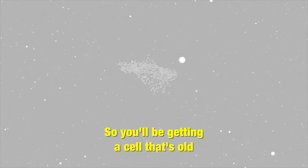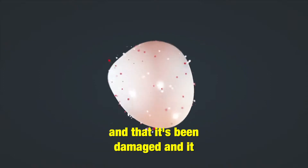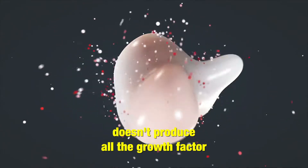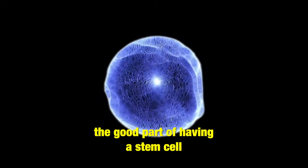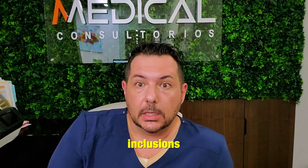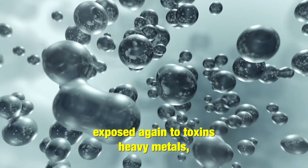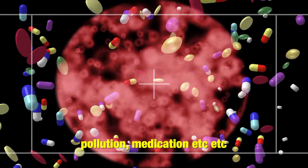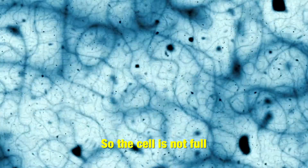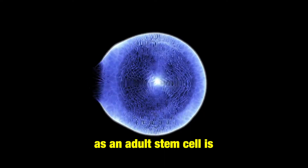So you're getting a cell that's old, that's not going to divide as much, and that has been damaged. It doesn't produce all the growth factors, so you're missing a lot of the good part of having a stem cell. Another point would be cell inclusions. Embryonic stem cells have not been exposed to toxins, heavy metals, pollution, or medication, so the cell is not full of residue of these types. An adult stem cell is — it's an old cell and it has a lot of garbage in it.